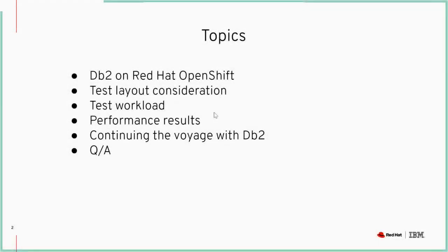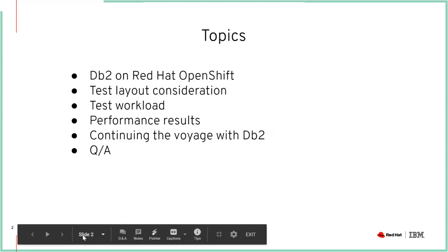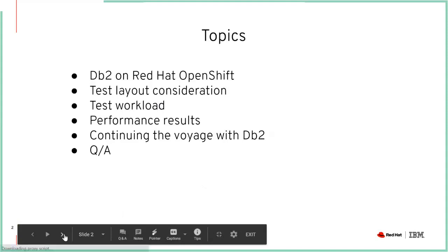Thanks a lot Karina. Today we're going to talk a little bit about DB2 with Red Hat OpenShift. I'll give a brief introduction and then turn it over to Siggy and Yana to talk more about the testing that was done and the performance results. So let's go ahead and get started.